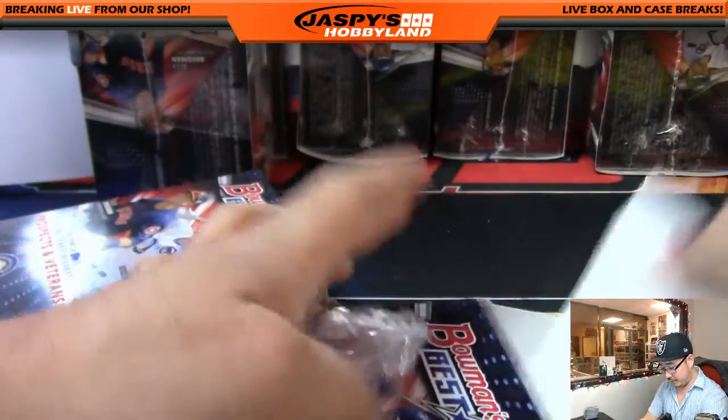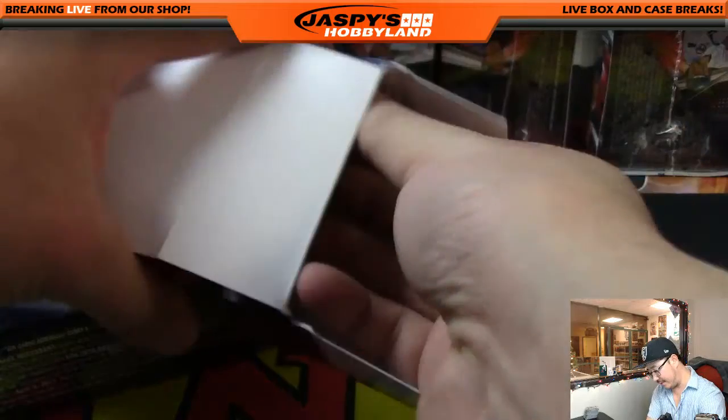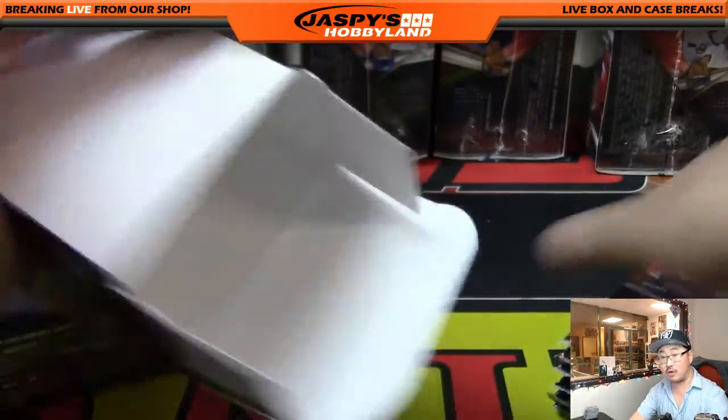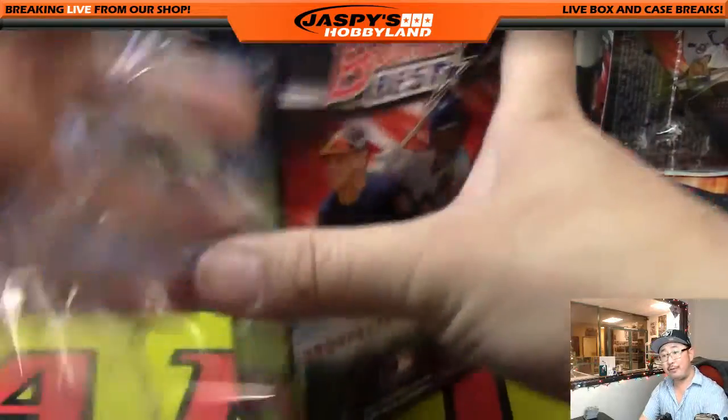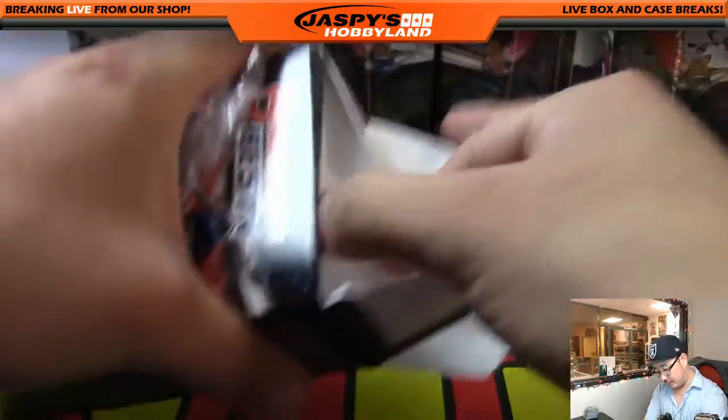So this is Pick Your Team number six, ladies and gentlemen. We have Pick Your Team number seven in the store right now at JaspisHobbyLand.com — another full case of the Best.